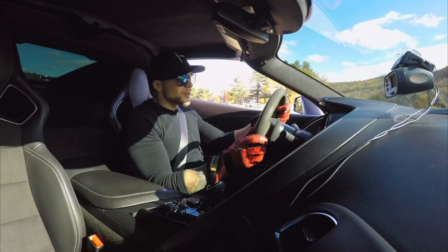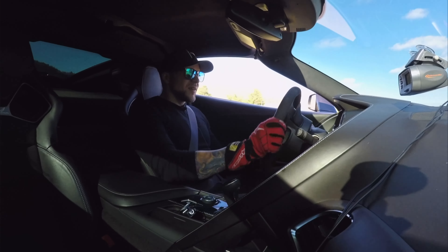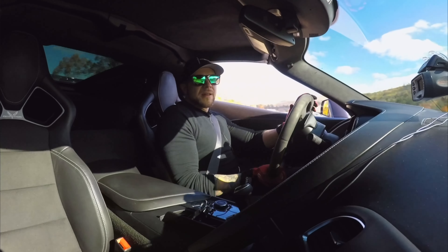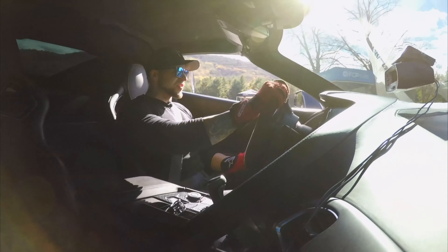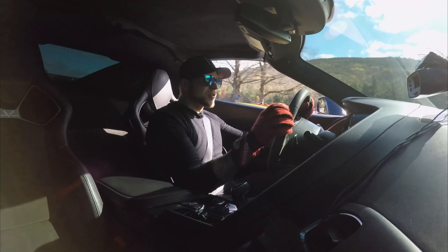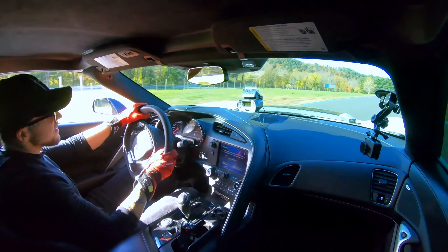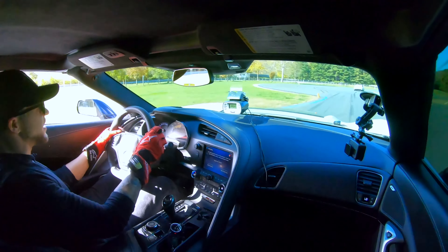I don't know how much horsepower it makes — I think it's like over 600. It's the auto box as you guys are seeing with the paddle shifters here. I think the standard tires are like all-season tires; I'm not sure they're anything particularly super grippy. But man, what a rocket ship through this back straight here.